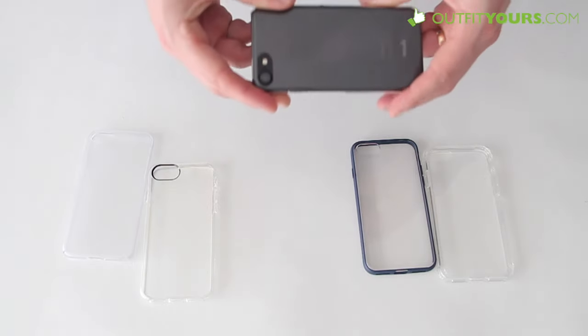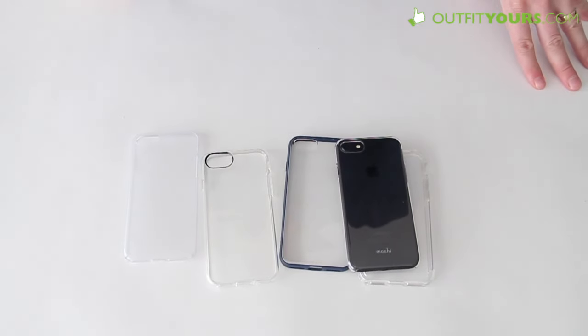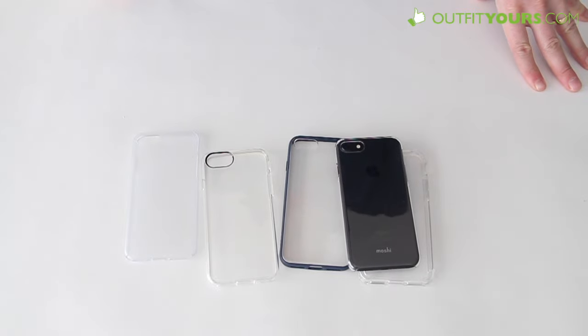There you go for the review of the five clear cases for iPhone 7 and also iPhone 7 Plus. Again, you can use that coupon code IPHONE7 and get 15% off plus free expedited shipping.